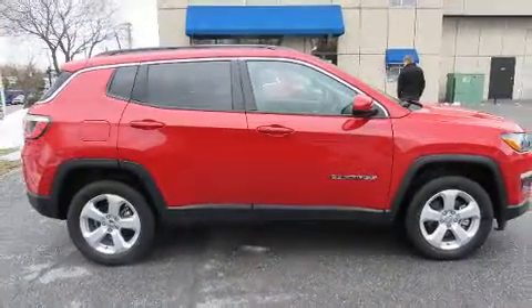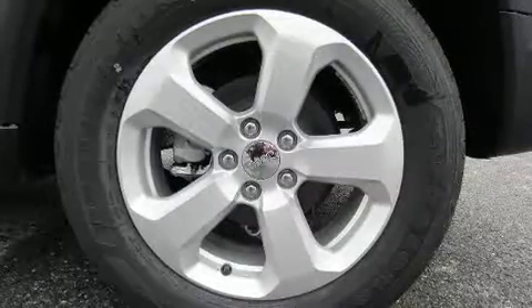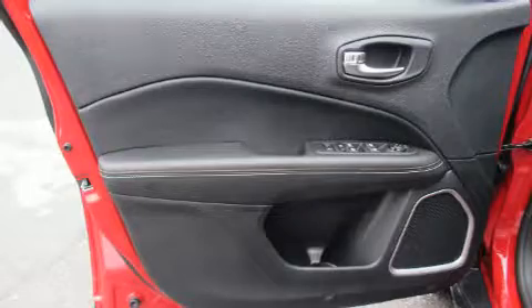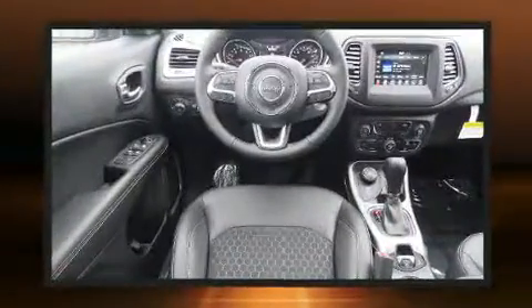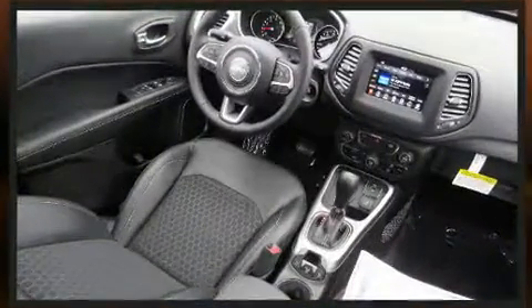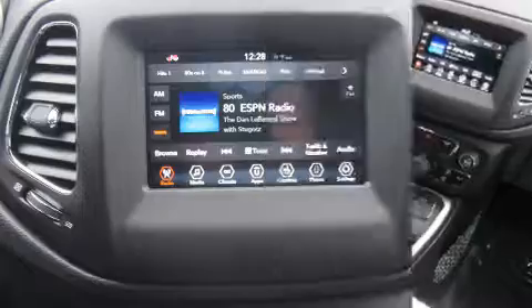Additional amenities include a rear window wiper, heated door mirrors, a roof rack, and one-touch window functionality. Jeep ensures the safety and security of its passengers with equipment such as dual front impact airbags, head curtain airbags, traction control, brake assist, and anti-whiplash front head restraints.